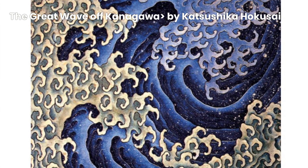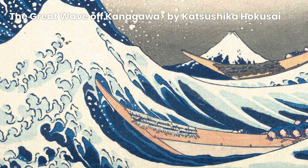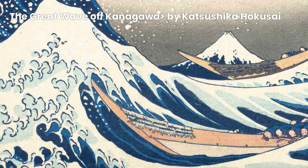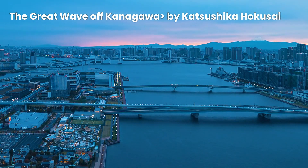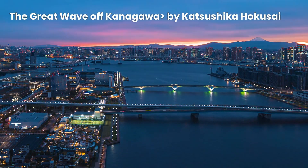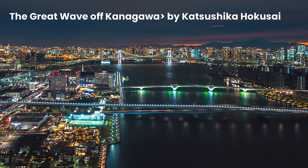The composition of the artwork is meticulously designed to capture the viewer's attention and evoke a sense of awe. The towering wave, with its intricate details and dynamic lines, dominates the foreground, creating a dramatic focal point. The delicate balance between the powerful wave and the serene Mount Fuji in the background showcases Hokusai's ability to create harmony within contrasting elements, resulting in a visually striking and harmonious composition.